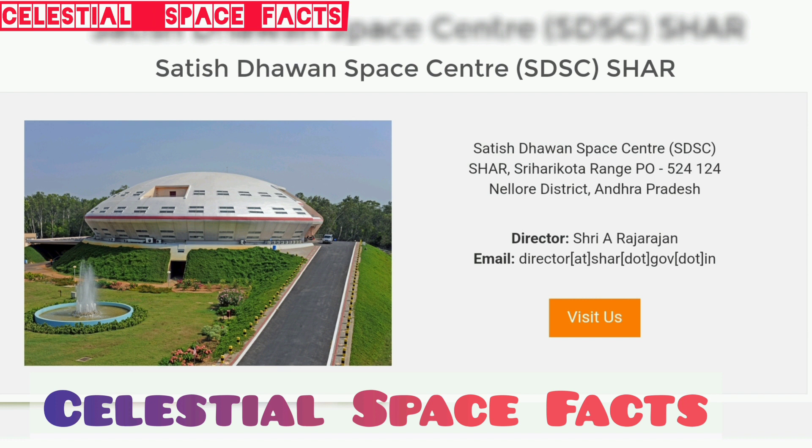SHAR stands for Sriharikota Range, which is now currently known as Satish Dhawan Space Centre, SDSC. The Satish Dhawan Space Centre is a rocket launch centre operated by ISRO, the Indian Space Research Organisation.